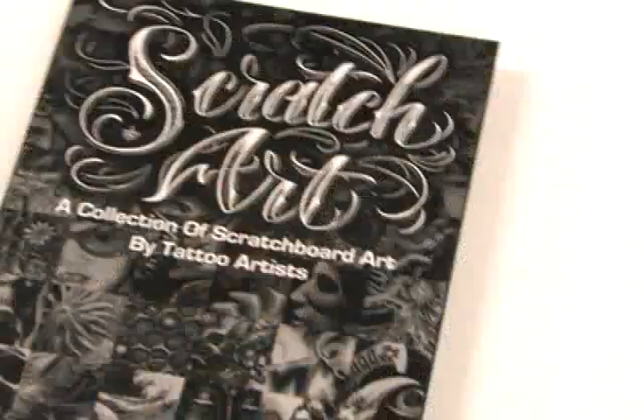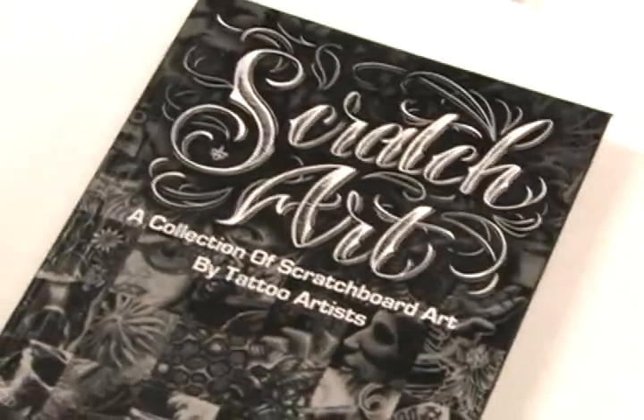Well, it's been a year since its conception, but finally we have the Scratch Art book. We have all of the originals hanging here, we had our big opening, and we're winding down.